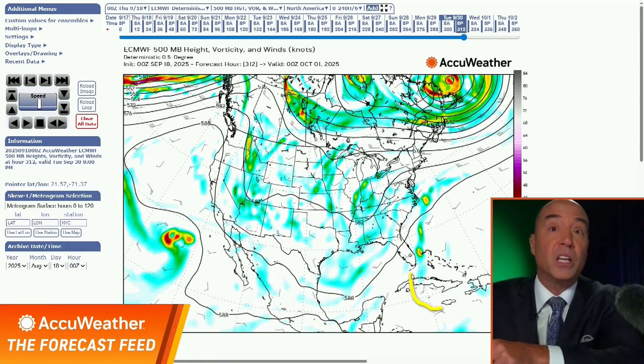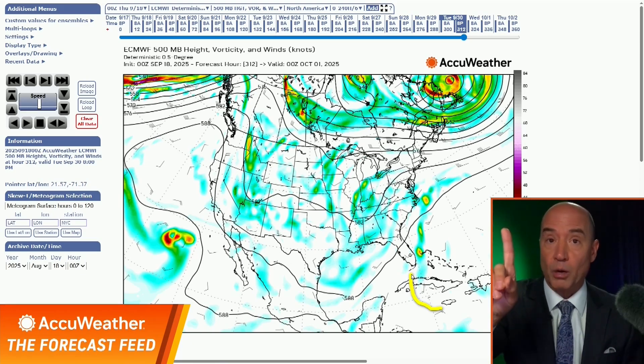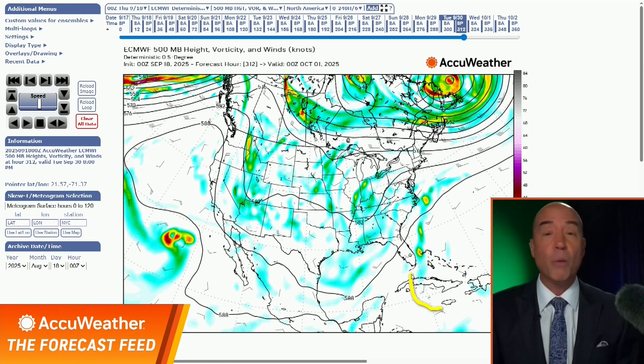If this pattern continues — and right now I think it can — that's the big story. South Florida is the one area to watch. But for the rest of the country, if this trough continues in the eastern and central United States, there won't be any landfalling storms. And that's the huge statement we're making.